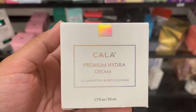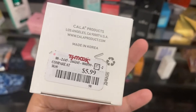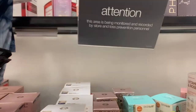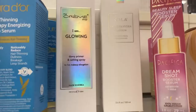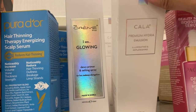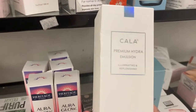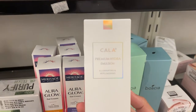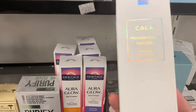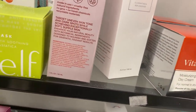By Cala we have this premium hydra cream going for just $5.99. From the same company there's also a premium hydra emulsion, also going for $5.99. I haven't used this brand before but it looks pretty good.